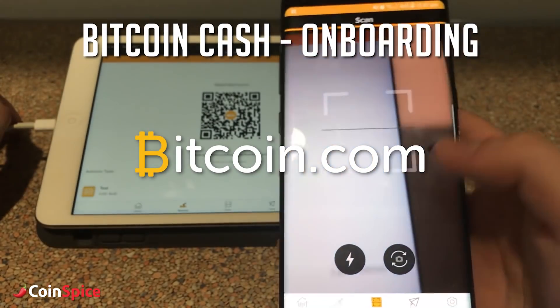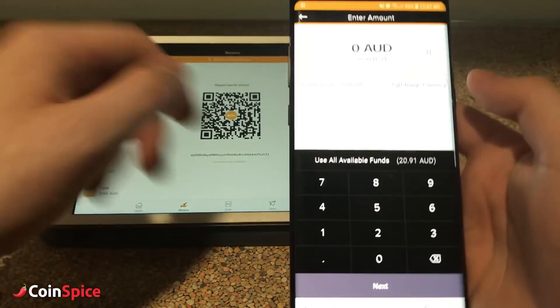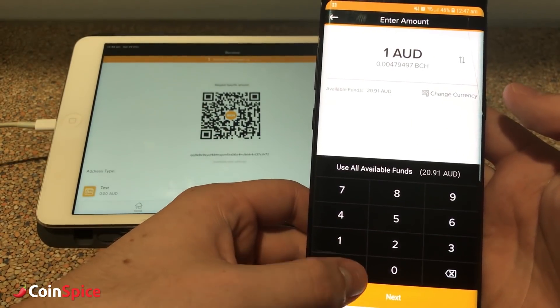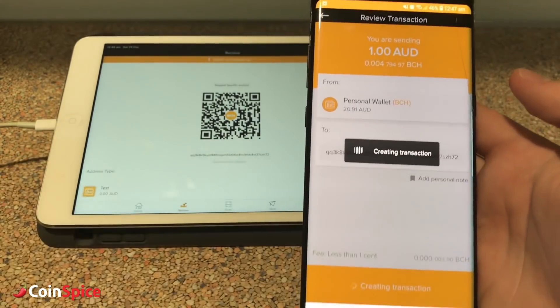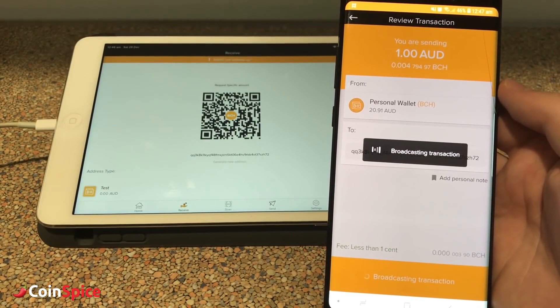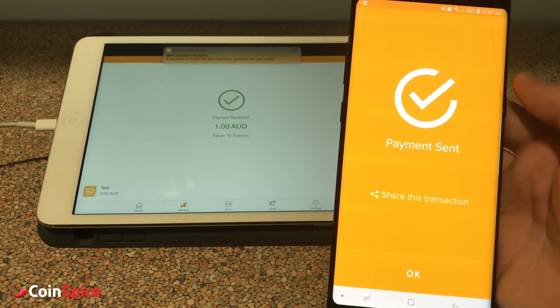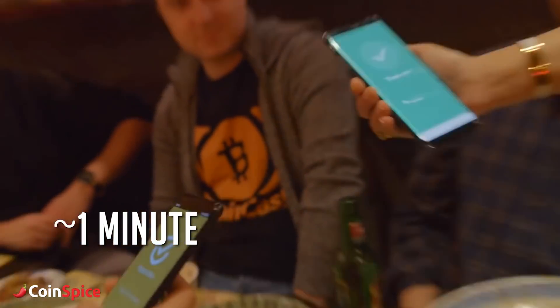Time to look at the competition. Bitcoin Cash has chosen to allow transactions to remain on Bitcoin's base layer instead of pursuing second layer scaling solutions like the Lightning Network. The onboarding process is as simple as downloading a wallet and then receiving Bitcoin Cash — downloading the wallet is actually the most time consuming part. After that, you can immediately go and spend it. There's no waiting required.